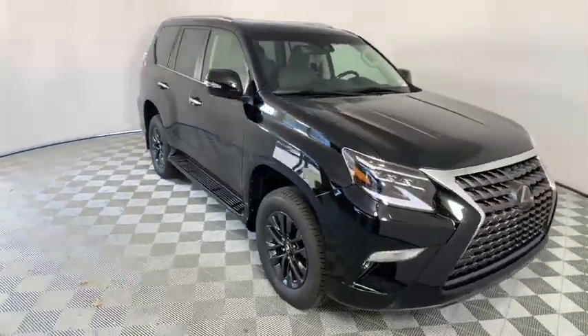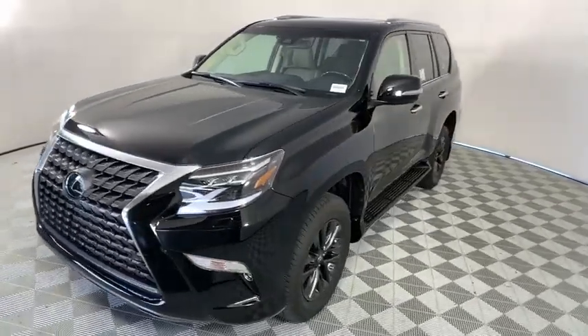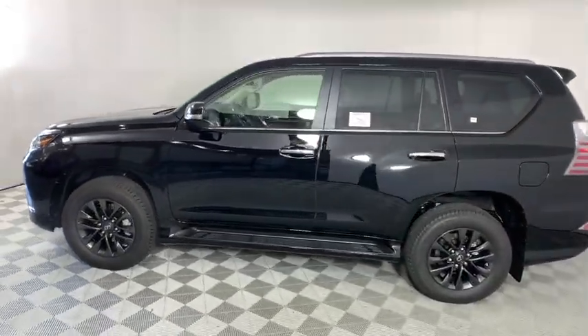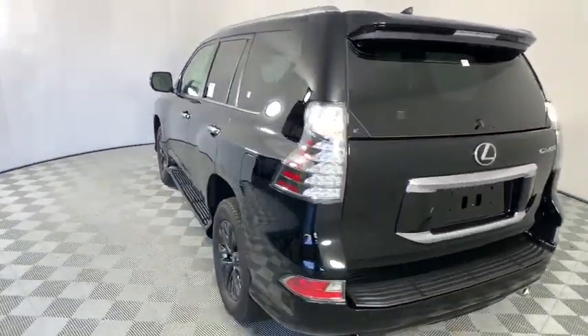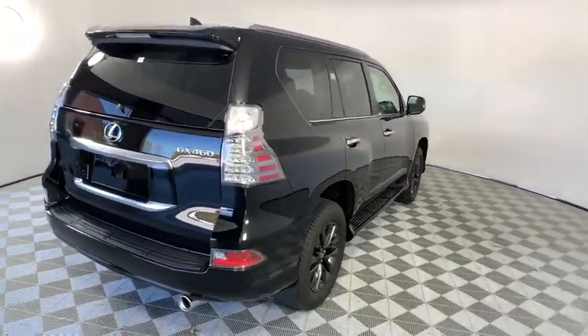Stop by and take a look at the 2020 Lexus GX. The Lexus GX is a luxurious SUV that provides plenty of hauling functionality with its third-row seating, but also has the capability to take off-road. The GX lets you ride in style while still providing you with plenty of versatility.